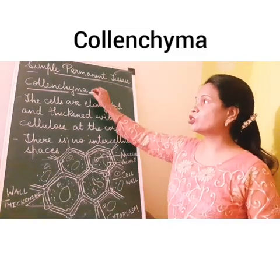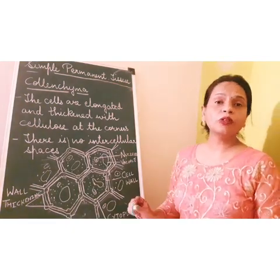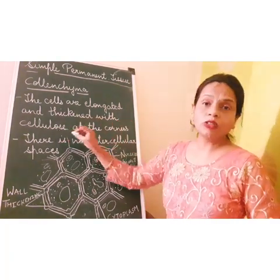Good morning everyone. We now come to colenchyma. Colenchyma are simple permanent tissues. They are composed of elongated cells. They are thickened with cellulose at the corners.